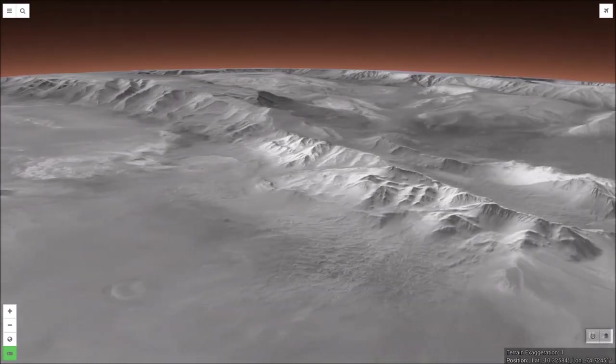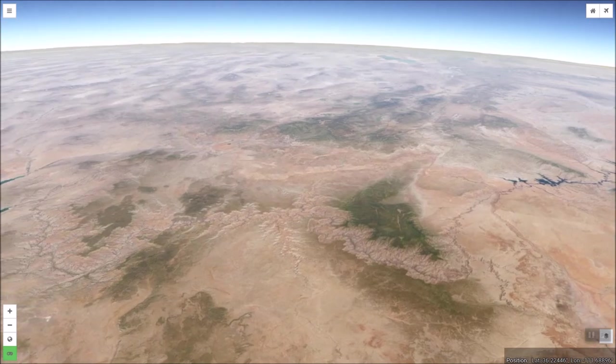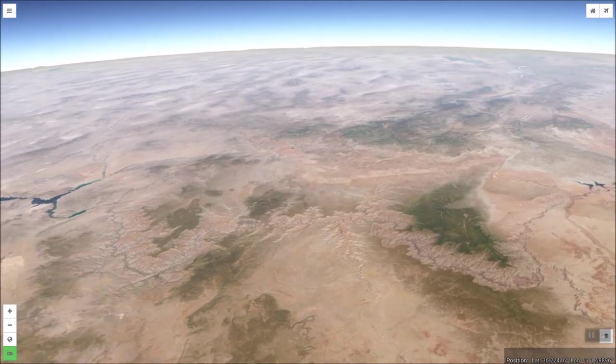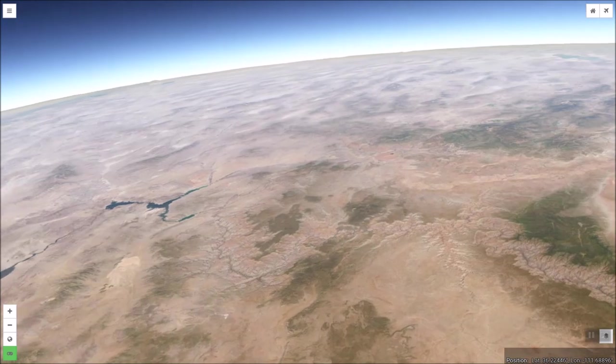It is interesting to compare Mars' canyon with ours. The full sweep of the grandeur of Earth's Grand Canyon can be seen very well by looking down from space. Here we see the canyon's winding path stretching from Lake Powell in the east to Lake Mead in the west.